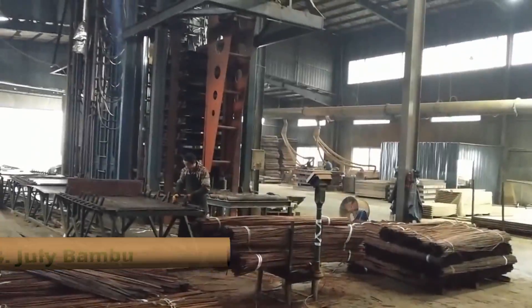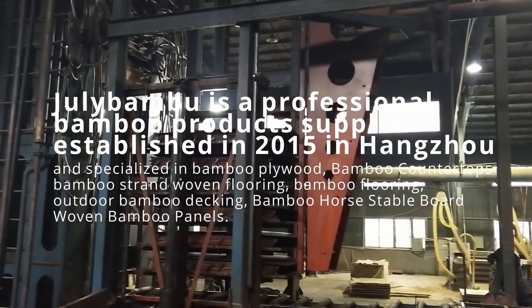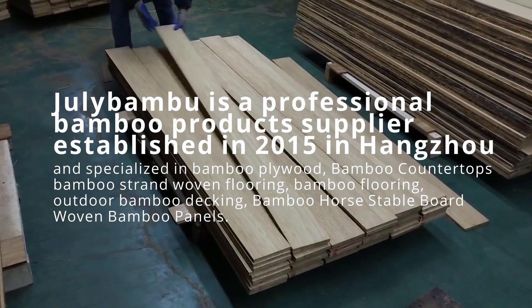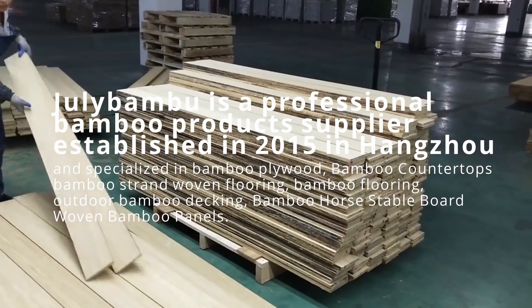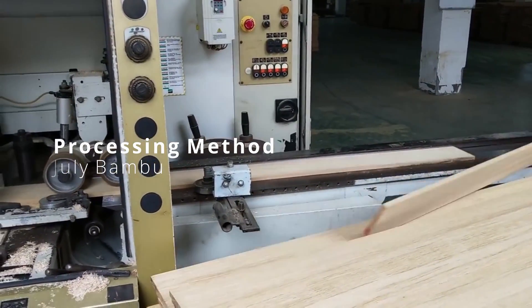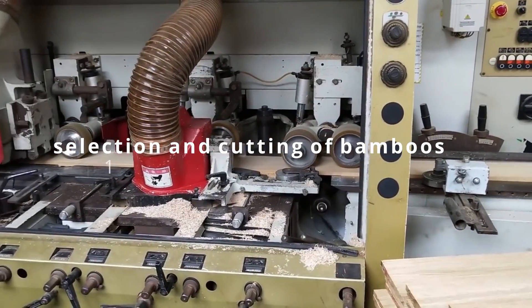July Bamboo is a professional bamboo product supplier established in 2015 in Hangzhou, specialized in bamboo plywood, bamboo countertops, bamboo strand-woven flooring, bamboo flooring, outdoor bamboo decking, bamboo horse stable boards, and woven bamboo panels. This is how they process their bamboos using their incredible machinery — they will first have the selection and cutting of bamboos.